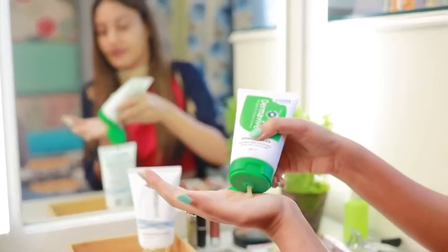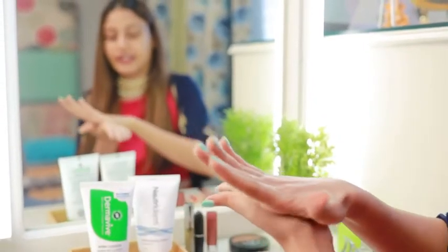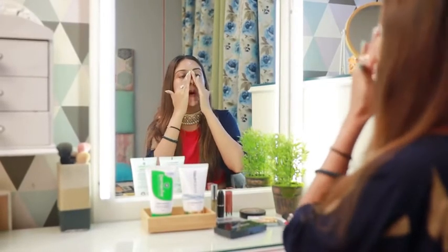So this is the amount of product I am going to take. I am gently going to just rub it on my palms and just dab it on my skin. It's suitable for all skin types, of course including sensitive skin. And now I am just going to rinse this off.